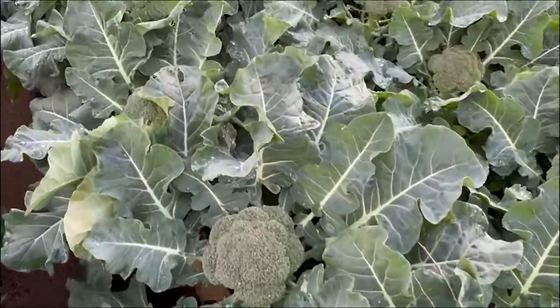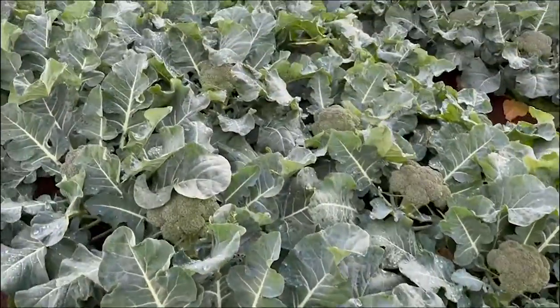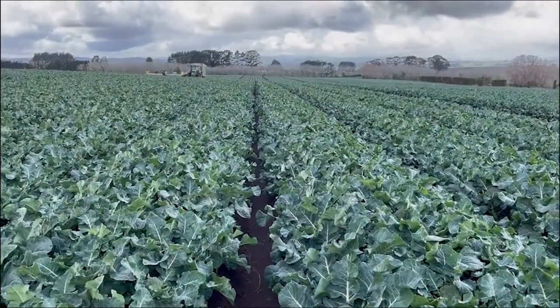Good heat elevation, really good firmness, pretty good colour and a respectable trim. Also a very clean crop, so yeah, pretty happy.